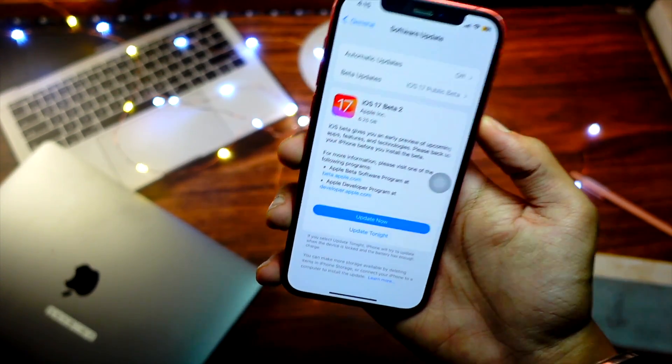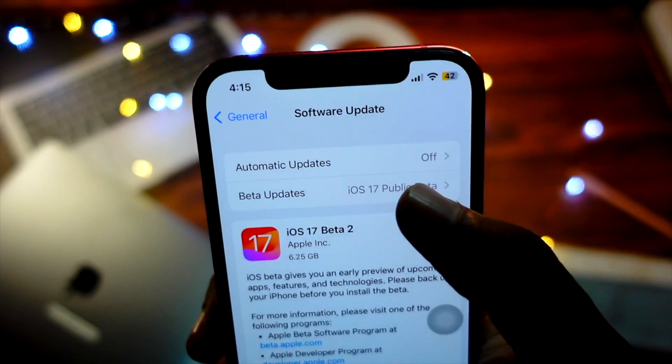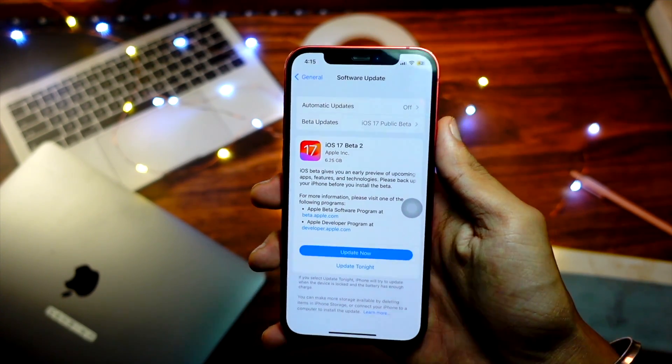Hello everyone, in this video we are going to talk about iOS 17 Public Beta 2. My name is Jay, you are watching Tech Hype. Let's get right into today's video without wasting any more time.